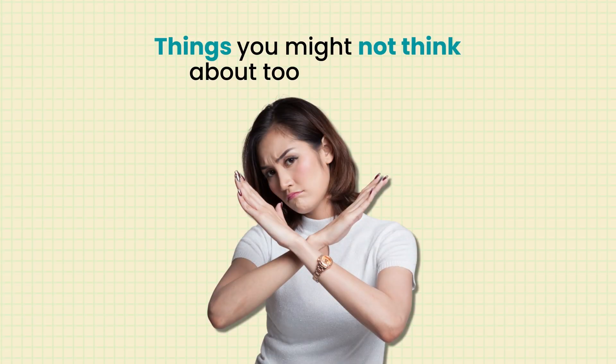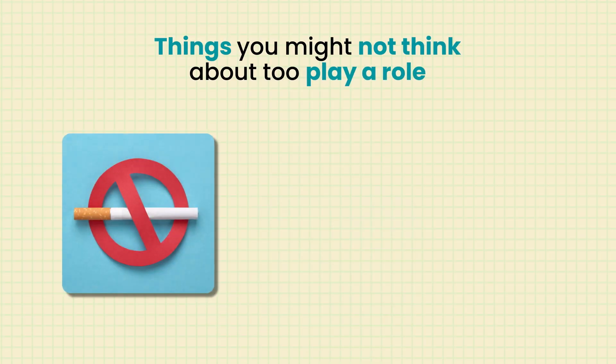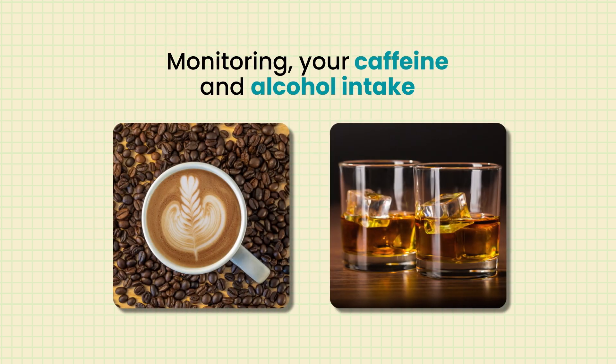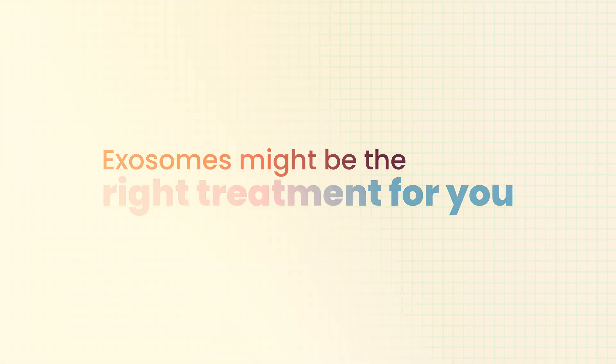Things you might not think play a role: smoking, sleep, exercise, and monitoring your caffeine and alcohol intake — all of these things take a toll on your body. Some people get heart palpitations, some get irritable bowel syndrome in response to internal stressors or inflammation, and some people lose hair. So if you're one of those people, exosomes might be the right treatment for you.